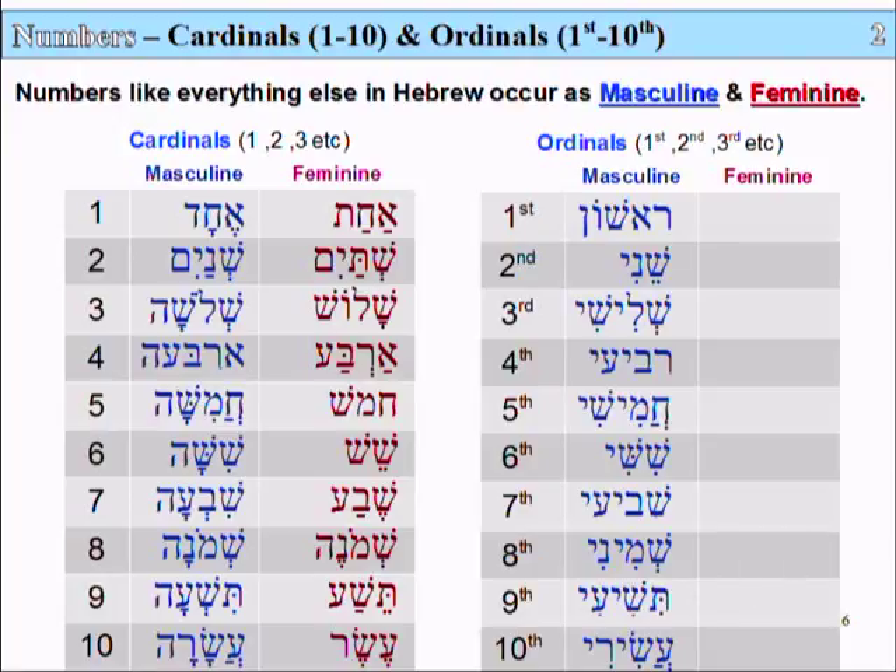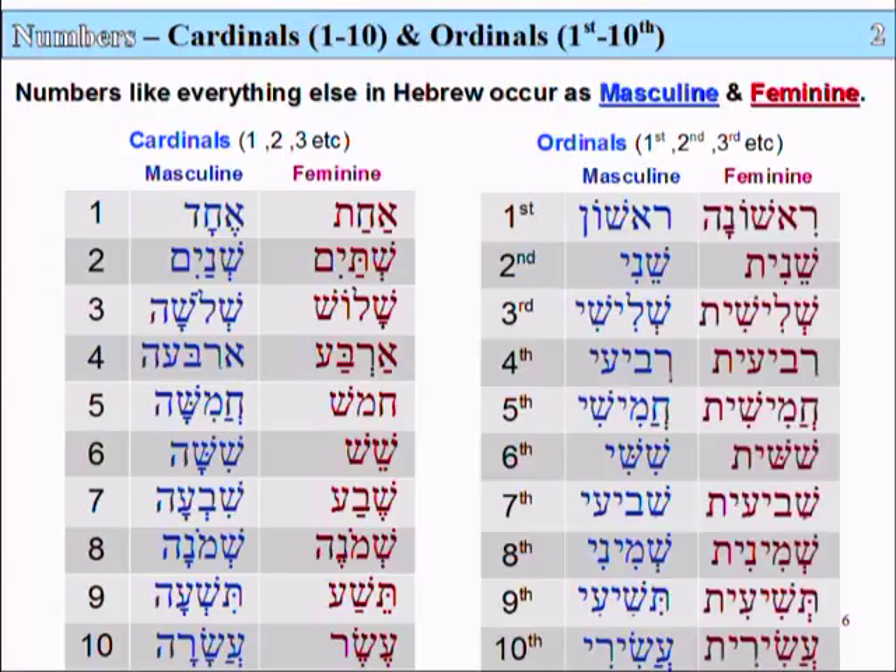Now the feminine ordinal numbers are very similar. For first: Rishonah. For second: Shinit. For third: Shilashit. For fourth: Riverit. For fifth: Khamishit. For sixth: Shishit. For seventh: Shivitit. For eighth: Sheminit. For ninth: Tshitit. And for tenth: Asirit.